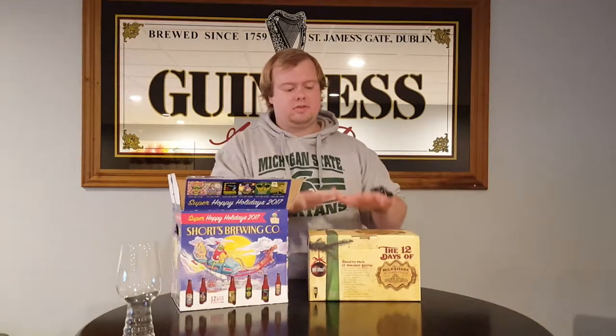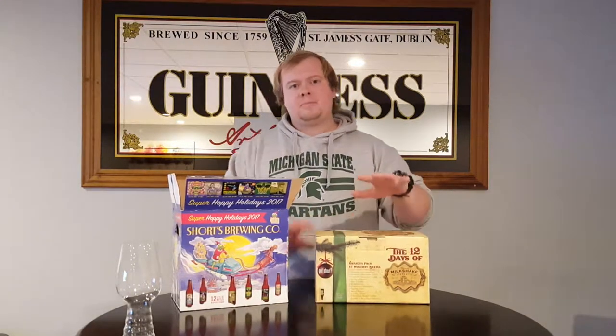Super excited to dive into this — splitting all these with my dad, so be on the lookout for reviews from some of these. On a side note, I know I said I didn't want to do a lot of reviews on my channel and do other things with craft beer, and I really do, but it's going to be impossible not to share some of these beers with you guys. So I'm coming to terms with the fact that I'm going to be posting quite a few reviews as well.